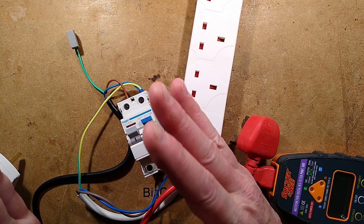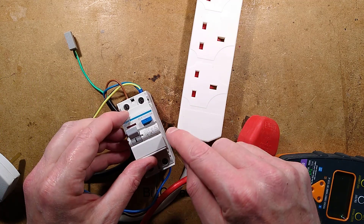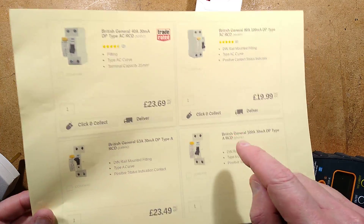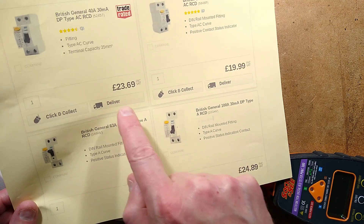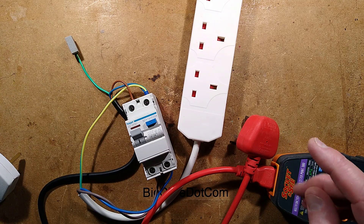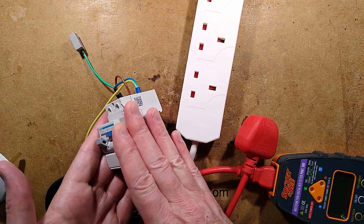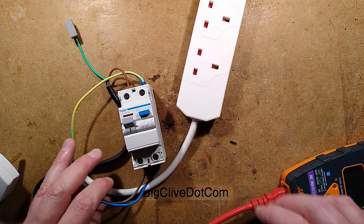So why bother with the cost difference? The 40 amp is £23.69 and the 100 amp is £24.89 - why don't they just populate distribution boards with 100 amp circuit breakers? It would make sense, because it isn't overcurrent protection - it just means it has a higher current capacity. But anyway, let's test this.